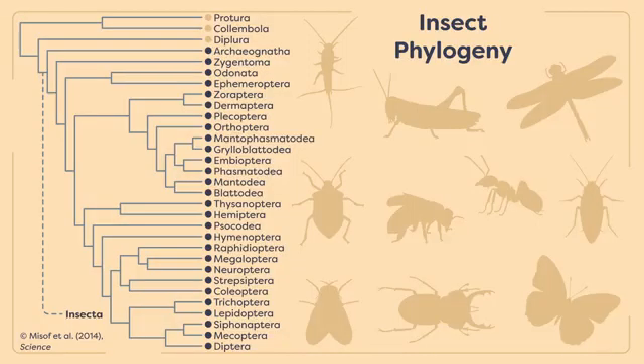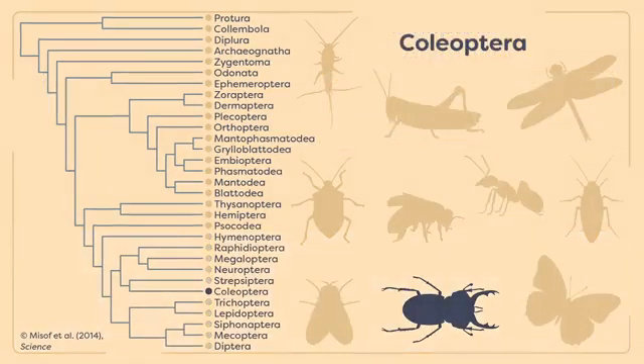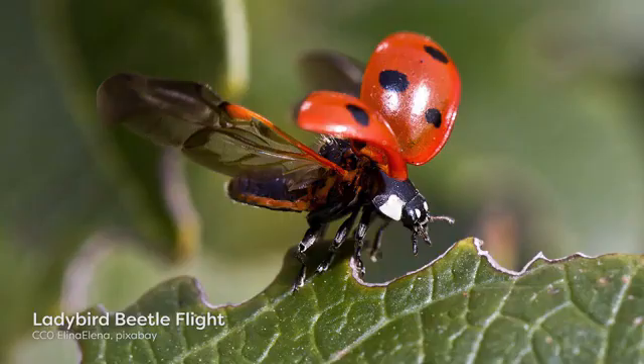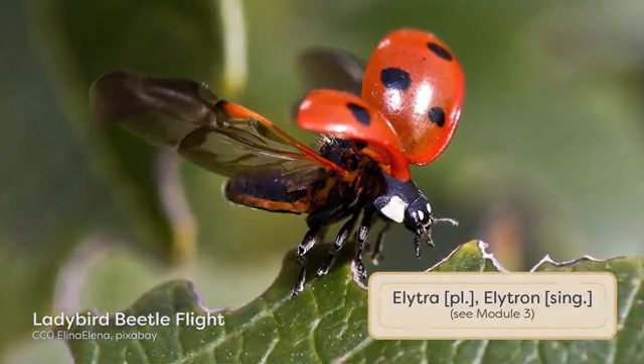The remaining insect orders that we will introduce in this lesson all belong to the Holometabola and undergo complete metamorphosis. This allows for ecological specialization by the different life stages of the insect. The order Coleoptera, the beetles, is one of the earliest diversifying groups within the Holometabola, and is one of the most diverse insect orders with over 390,000 known species. Adult beetles have characteristic sclerotized forewings, known as elytra, which help protect the hindwings that predominantly power flight. Beetles occupy many different habitats on the planet, including aquatic and some intertidal zones. The earliest beetles are thought to have fed on plant tissues, fungi, as well as decaying organic matter.